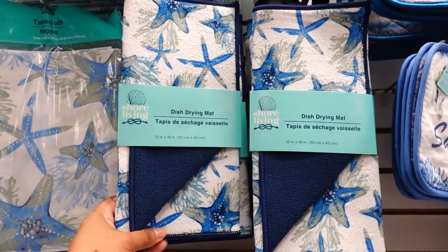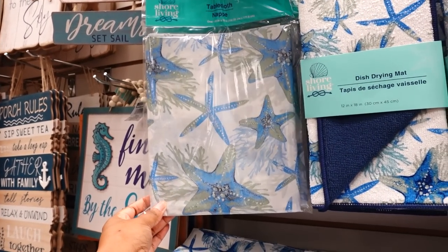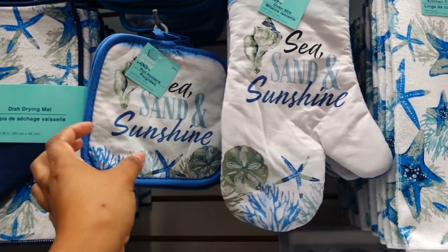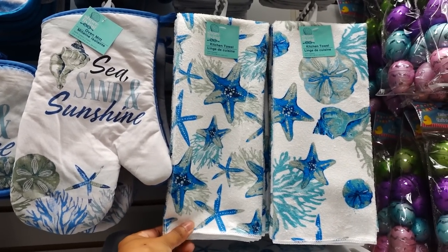The dish drying mats are back — I remember this from last year. They also have the tablecloth too with the set. They have the Sea and Sunshine potholders and mittens. They also have the kitchen towels too.